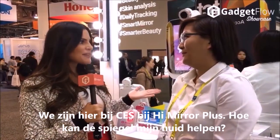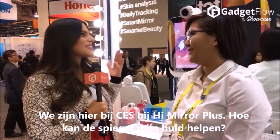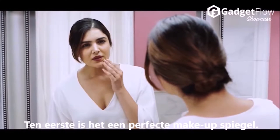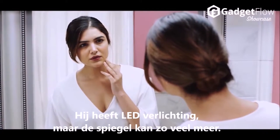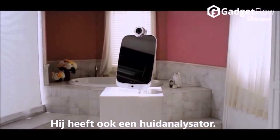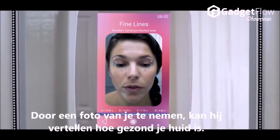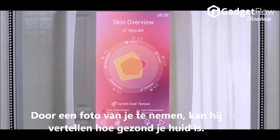We're here at CES with the HiMirror Plus. Tell me all about how this is going to help my skin. HiMirror, first and foremost, is a perfect makeup mirror. It comes with ambient light, but it does so much more than that — it is also a skin analyzer. Just by taking a photo of yourself, it'll be able to tell you how healthy your skin is.